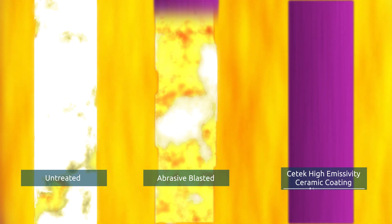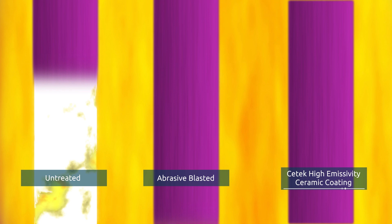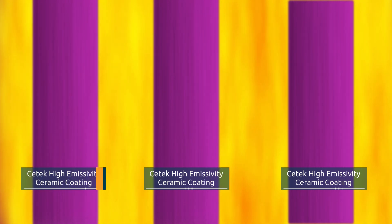CTEK's High Emissivity Coatings maintain process tubes in a like-new condition for approximately two turnarounds by preventing high temperature oxidation and increasing conductive heat transfer to the process.